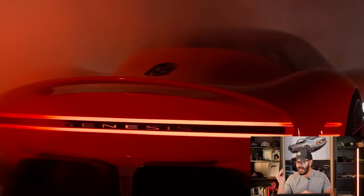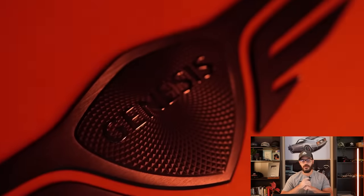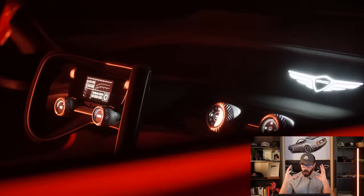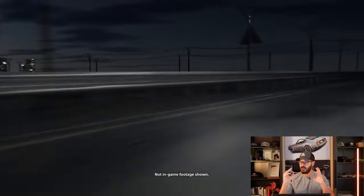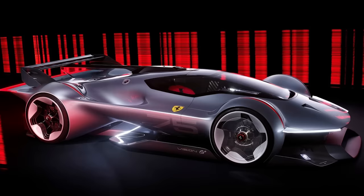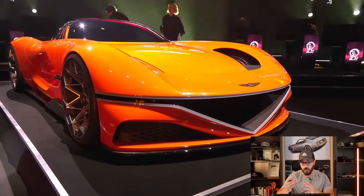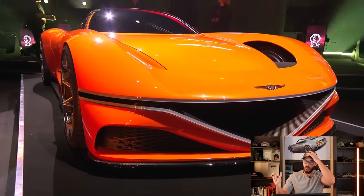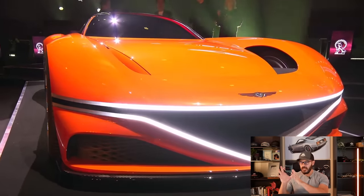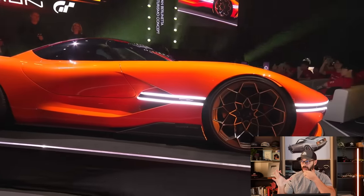This is the Genesis X Grand Berlinetta concept, unveiled at the Gran Turismo World Finals, and I am blown away by this design. It is a Gran Turismo concept, so they can go extremely crazy with the design — like the Lamborghinis — and there is no hint at all that it's ever going to reach production. But this one has a lot of details that look like it could potentially be some sort of production car.